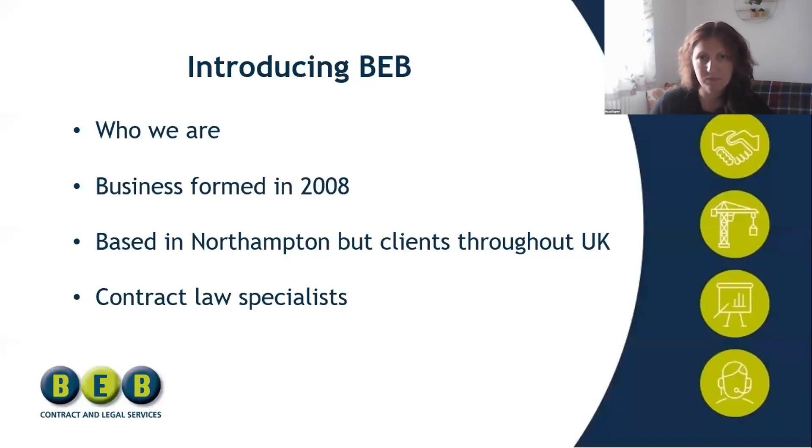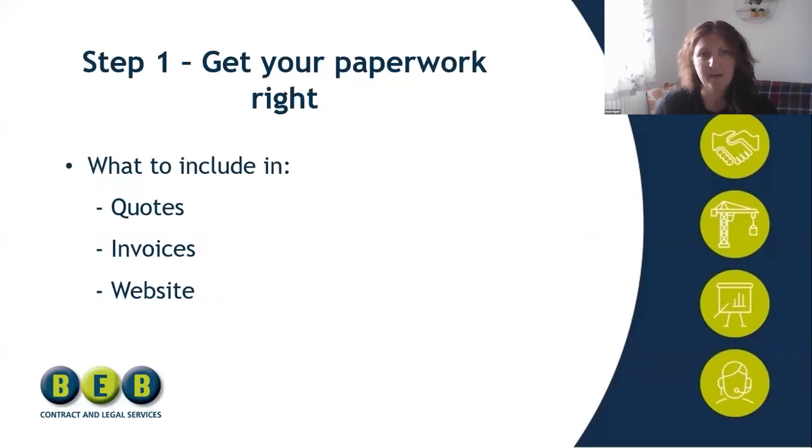Step one sounds really simple but it's get your paperwork right — it's something that so many businesses get wrong. The first thing I wanted to address is your quotes. I know a lot of you will be doing call-outs and emergency work, so when I say quote it could be as simple as a text message or an email with a price. You need to make sure in your email signature and on that quotation paperwork you're including your full company name, your registered number, and your registered office address if you're a limited company. If you're a sole trader, you need your name, trading name, and address.